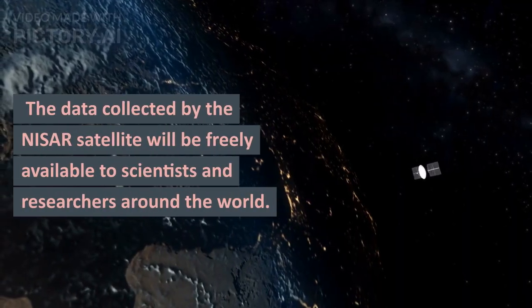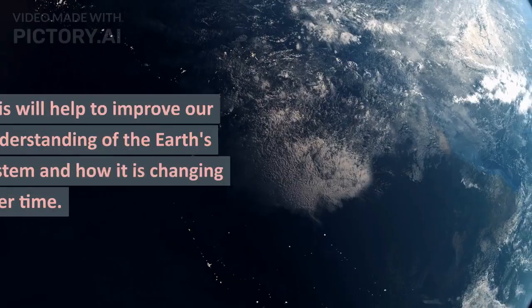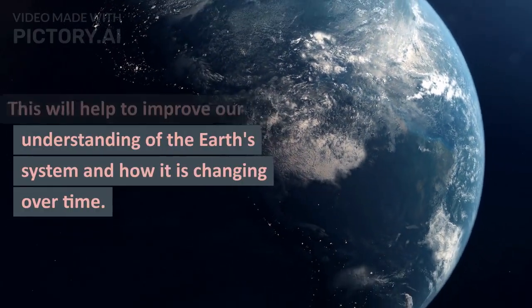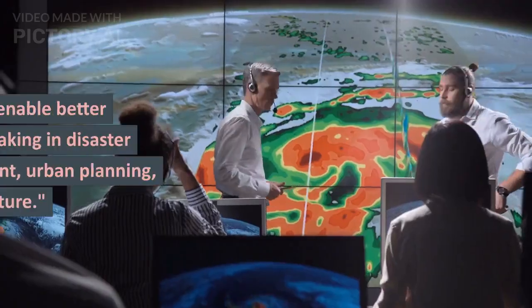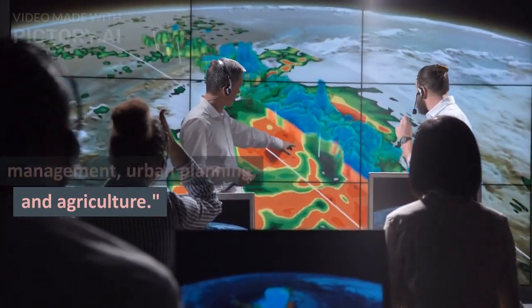The data collected by the NISAR satellite will be freely available to scientists and researchers around the world. This will help to improve our understanding of the Earth's system and how it is changing over time. It will also enable better decision-making in disaster management, urban planning, and agriculture.